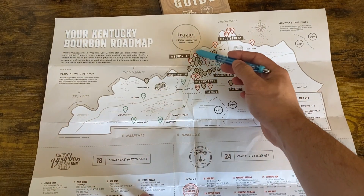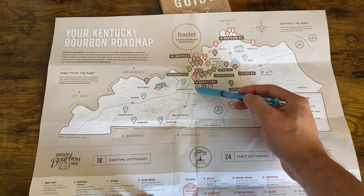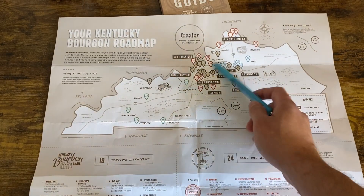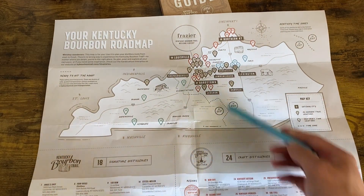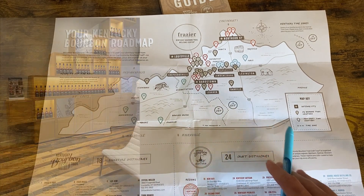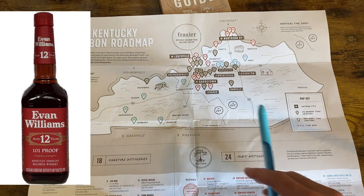Starting with the central region — the gray ones on the map are the legacy distilleries and the colorful ones are the craft ones. So within the central region, Evan Williams was the first tour we went on. They had an interesting approach, creating an environment like you were back in the early days of bourbon in Kentucky. My favorite bourbon from them was their Red Label. Let me know if any of our favorites match, and what your favorite is if it doesn't.